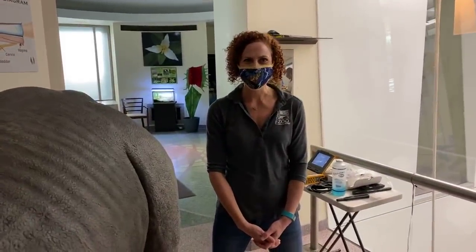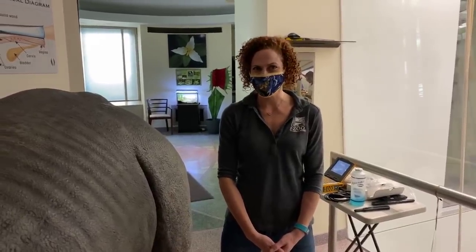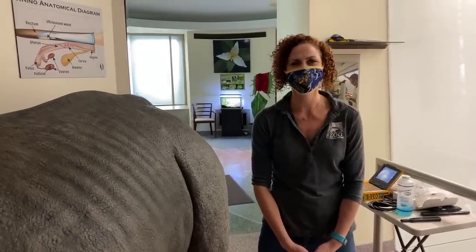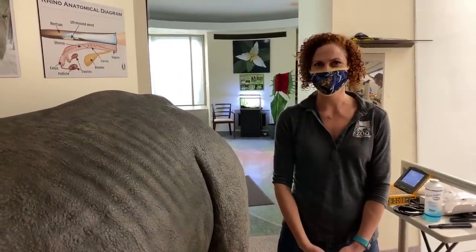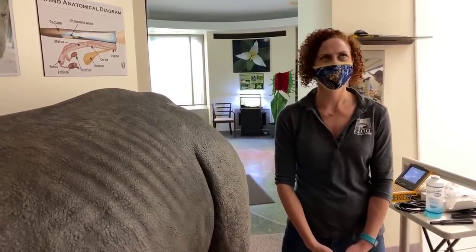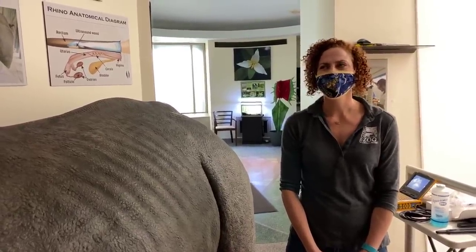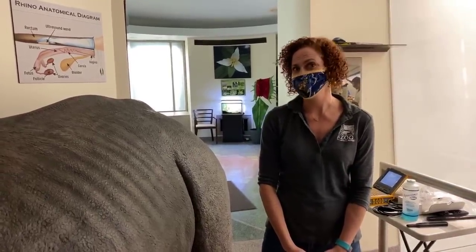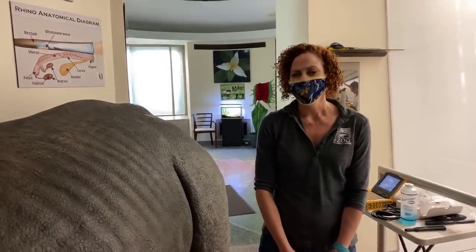Hi everybody, welcome to Home Safari. We are joining you today from the zoo's research facility, which is the Center for Conservation and Research of Endangered Wildlife, or CREW for short. My name is Lindsay, I am a staff scientist here. My job title is theriogenologist, which can be kind of a mouthful. The boring definition is that's a veterinarian who specializes in reproduction, but I really love word origins — 'therion' is Greek for beast and 'genesis' means to create.